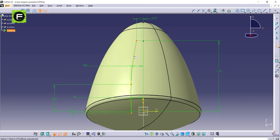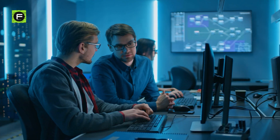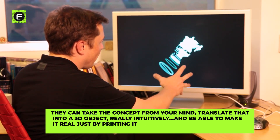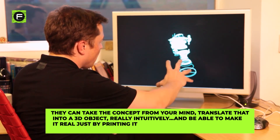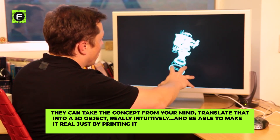Most importantly, the software is fast, even when dealing with complex assemblies. This way, engineers don't have to wait, which promotes a rapid, iterative design process. According to Musk, they can take the concept from your mind, translate that into a 3D object really intuitively, and be able to make it real just by printing it.